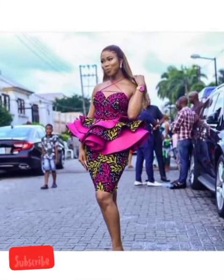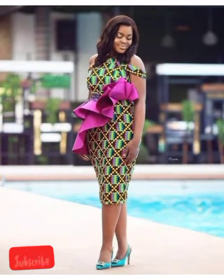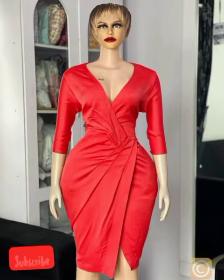Christmas is here again, it's around the corner — so pick and stock up your closet with beautiful Ankara styles. Lots of them are here, so watch to the very end.